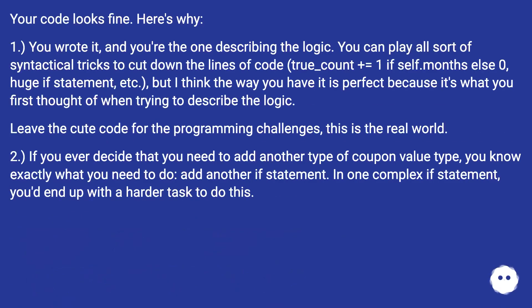Your code looks fine. Here's why: one, you wrote it, and you're the one describing the logic. You can play all sorts of syntactical tricks to cut down lines of code — true underscore count plus equals one if self dot months else zero, huge if statements, etc. — but I think the way you have it is perfect because it's what you first thought of when trying to describe the logic. Leave the cute code for programming challenges; this is the real world.